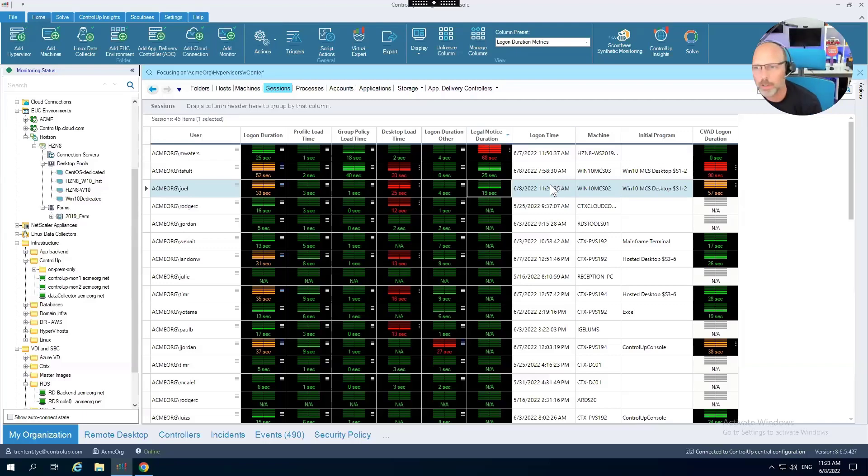A question came in: logon time is being skewed by time zone changes that occur after the ControlUp service starts — has there been any improvement? Initially I thought no, but Yoni confirmed we finally fixed that. So yes, we do support recognizing time zones and adjusting the view accordingly. Yoni will type the version details in the Q&A.